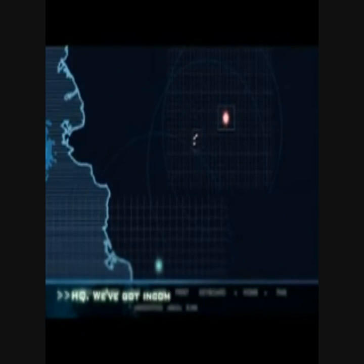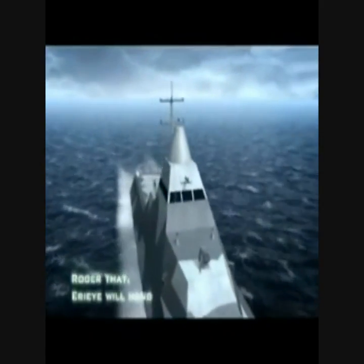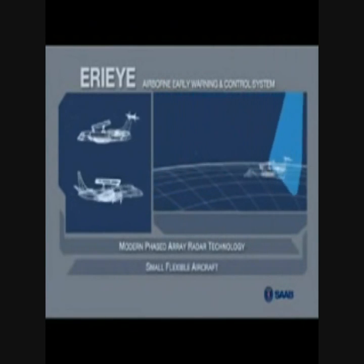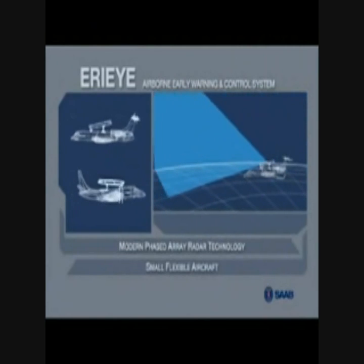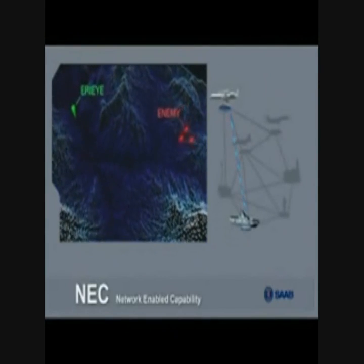HQ, we've got incoming missiles heading to the coast. Roger that, the AI will handle it from here. HQ, unidentified objects entering airspace. Roger that, the AI will send a new squadron.